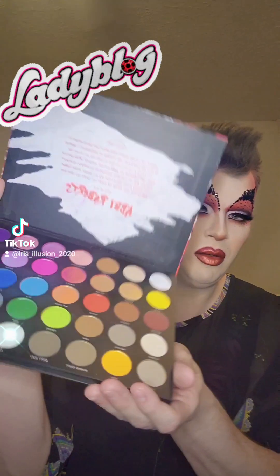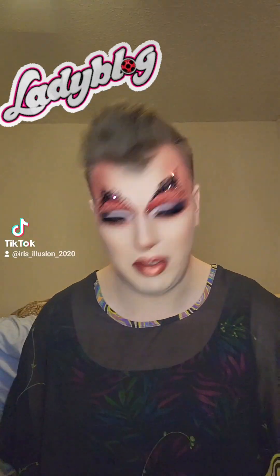And then for the more vibrant red, I used the Abby Roberts Morphe Palette and dug into that red tone pretty heavily, might I add.